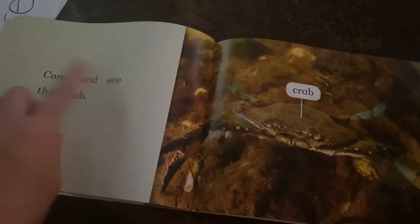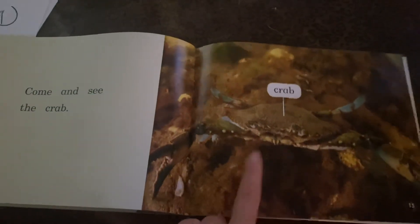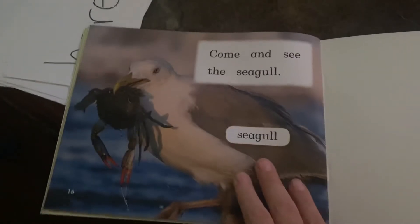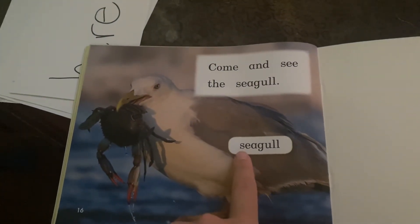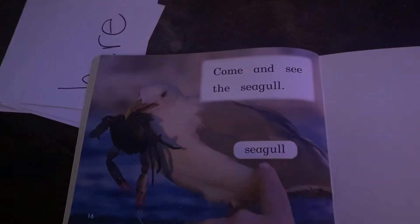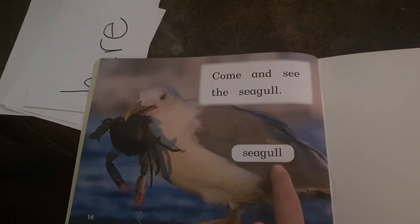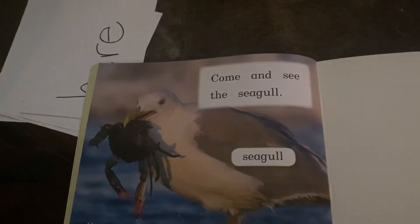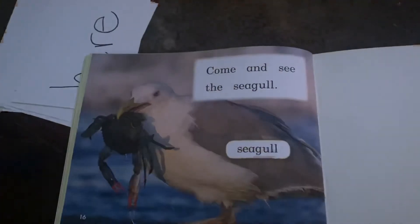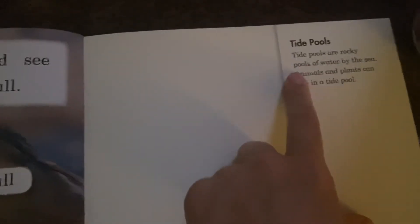Seaweed. Come and see the crab. Now look closely at the word crab — some of you thought it was on the next page but it's different. And this is a bird, but again, look — it starts with an S, not a B. Bird? This is a sea — oh — seagull! What do you think that last sentence says? Come and see the seagull. Who is getting the crab? The end. And the little blurb in the back says: tide pools are rocky pools of water by the sea. Animals and plants can live in a tide pool. The end.